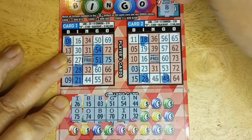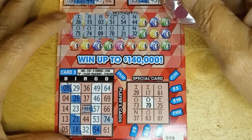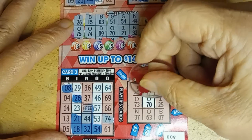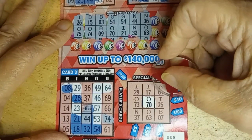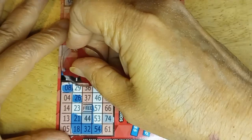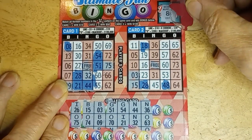N-44 and N-32: 44 and 32 together. Interesting — just backwards from the one above. N-36 and 063. We do have 063. A $50 winner would be nice. 36 and 63 — checking all cards. N-39 and I-29: 39 and 29.